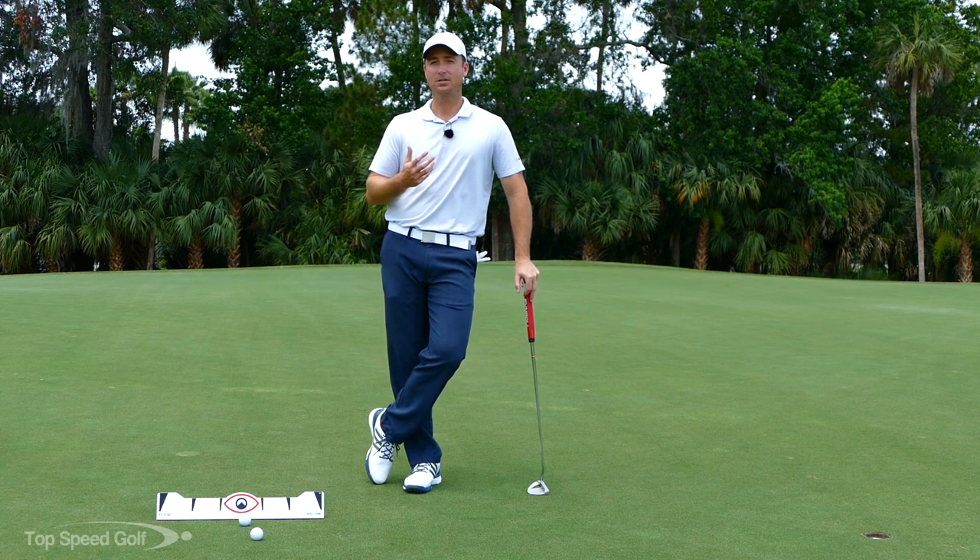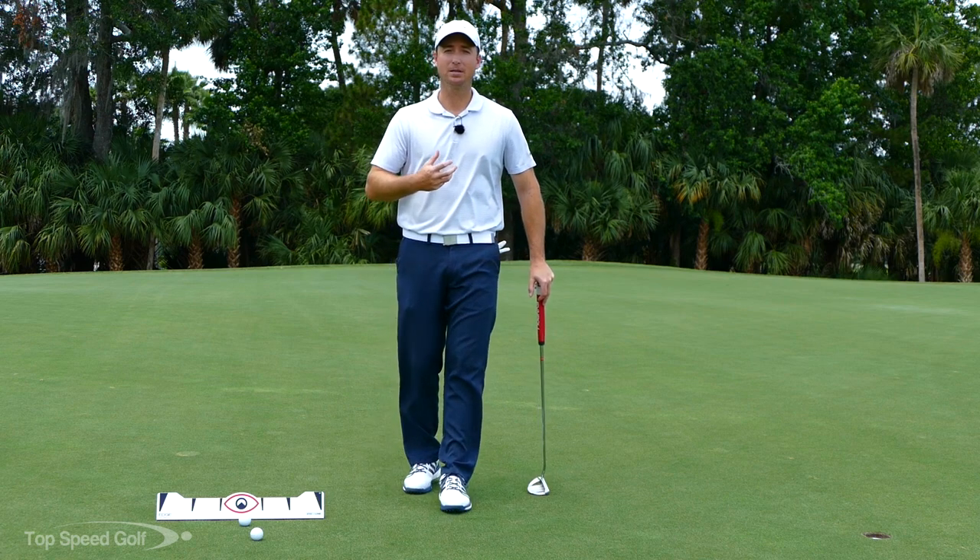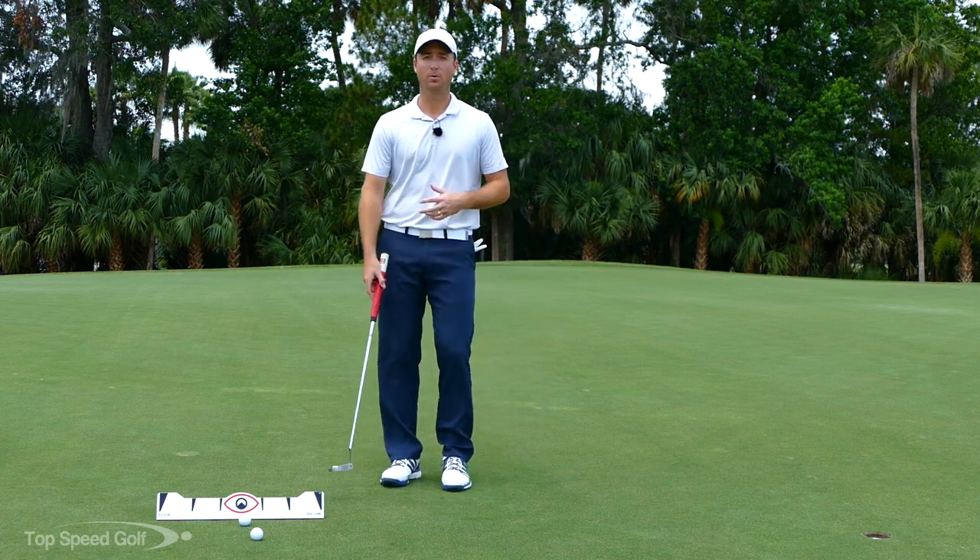The problem is that can actually lead you to decelerate on some putts, be inconsistent with your timing, your stroke, and your tempo. Let me tell you a little bit more about this.